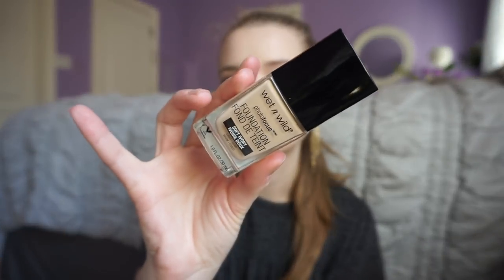The first beauty thing I picked up is the Wet n Wild Photo Focus Foundation. I got mine in Soft Ivory, which is the light warm shade. This is what I'm wearing today and I have been loving it — like obsessed with it. So I definitely understand the hype around it.